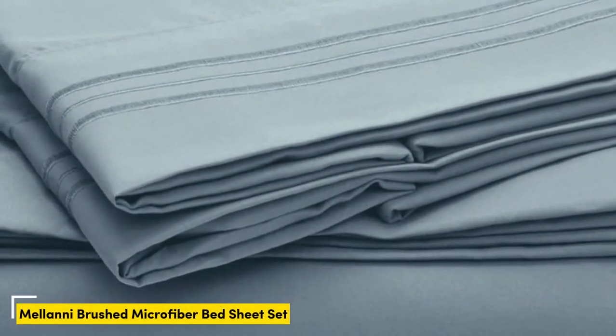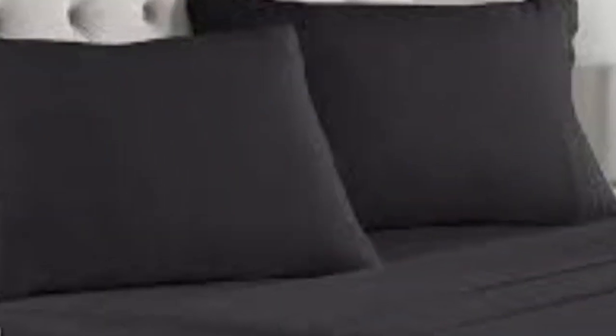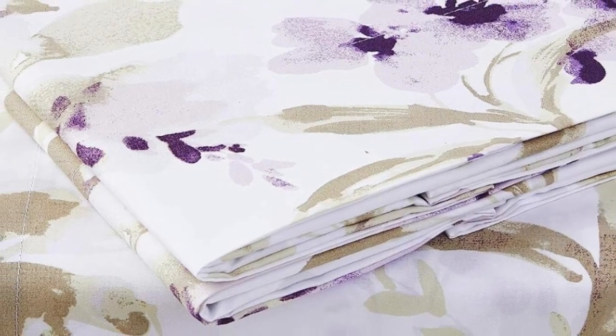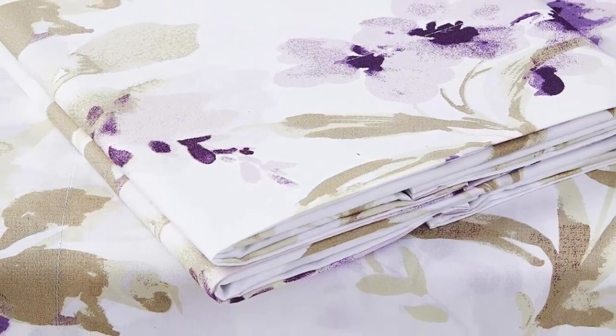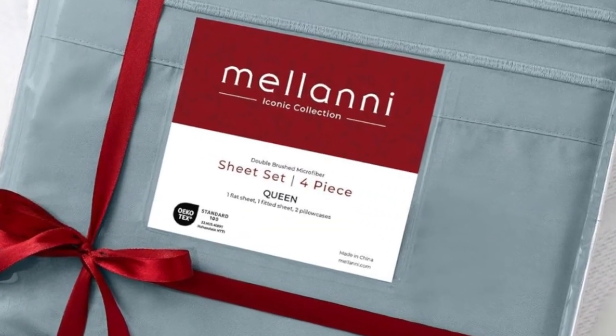Number 5: This sheet set has gone viral with over 160,000 five-star reviews. Our panel gave it some of the highest softness ratings compared to the hundreds of other sheets we've reviewed, and our testers described it as feeling like butter. The fabric also stood up to our shrinkage and pilling tests. Note, though, that the synthetic material might not be as breathable as natural cotton, and those who prefer a crisp sheet might find the fabric too soft — but that's on par for all microfiber sheets.